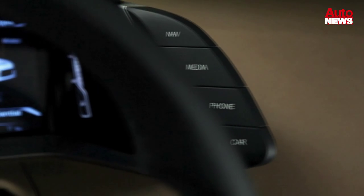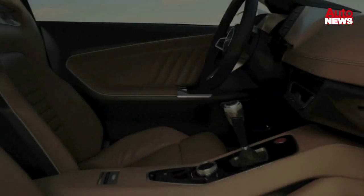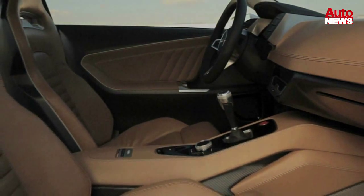The instrument cluster is completely digital. The large three-dimensional display contains all of the information required by the driver and replaces the classic MMI Central Display.